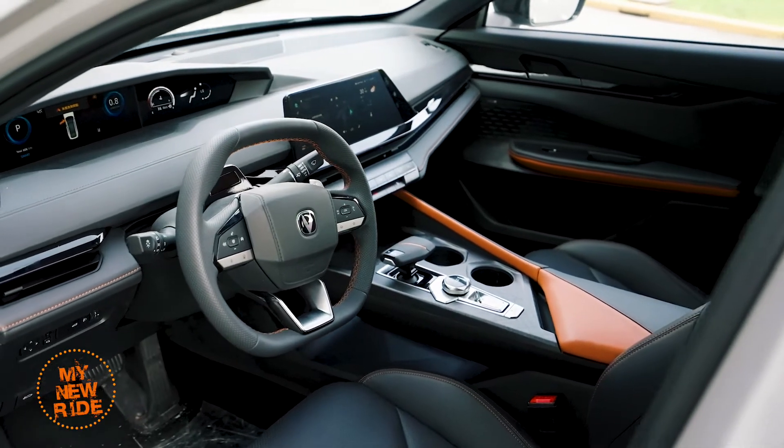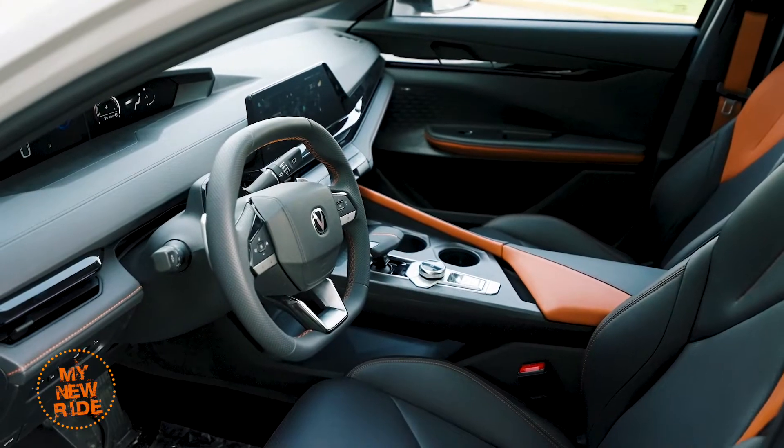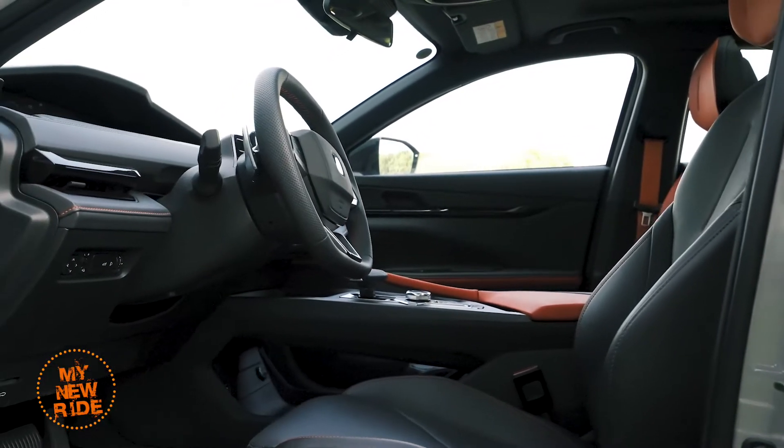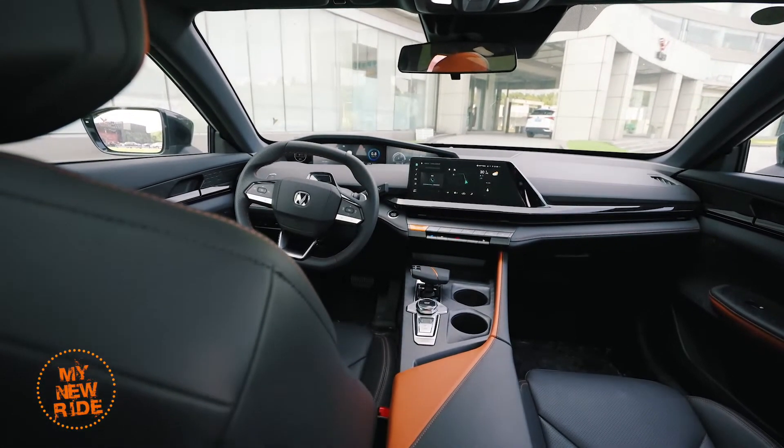Considering its low price point, the UNI-V is quite well equipped. Our top-of-the-range model came with automatic parking, adaptive cruise control, heated and cooled driver's seat, and a suite of safety features like automatic emergency braking, lane keep assist, and a built-in dash camera.